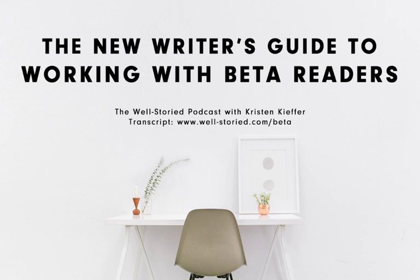Question number six: are writers expected to beta read in return if one of their readers is a writer? This is a common practice, but no — it isn't strictly necessary to beta read in return. Doing so is a great way to build relationships and give back to the writers who have helped you, but you only have so much time and energy. If you can't or simply don't want to beta read in return, it's okay to decline and share your gratitude in other ways.